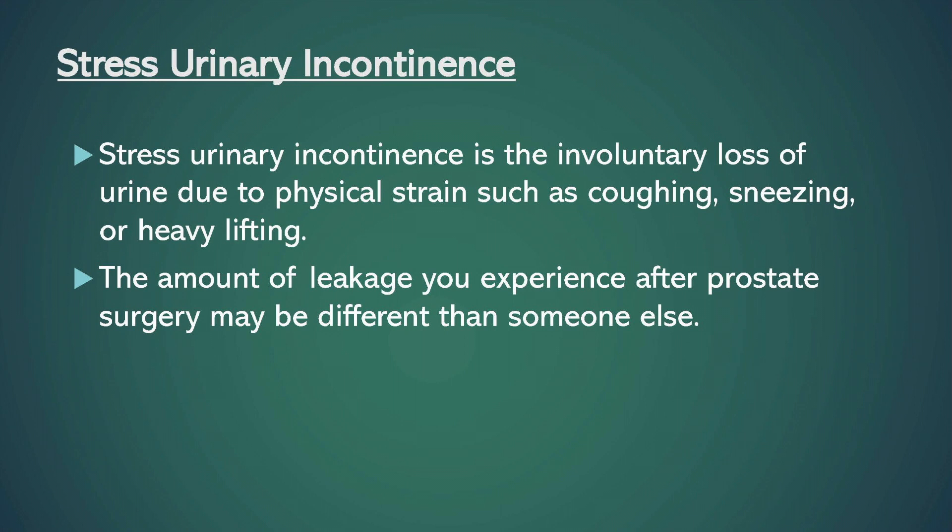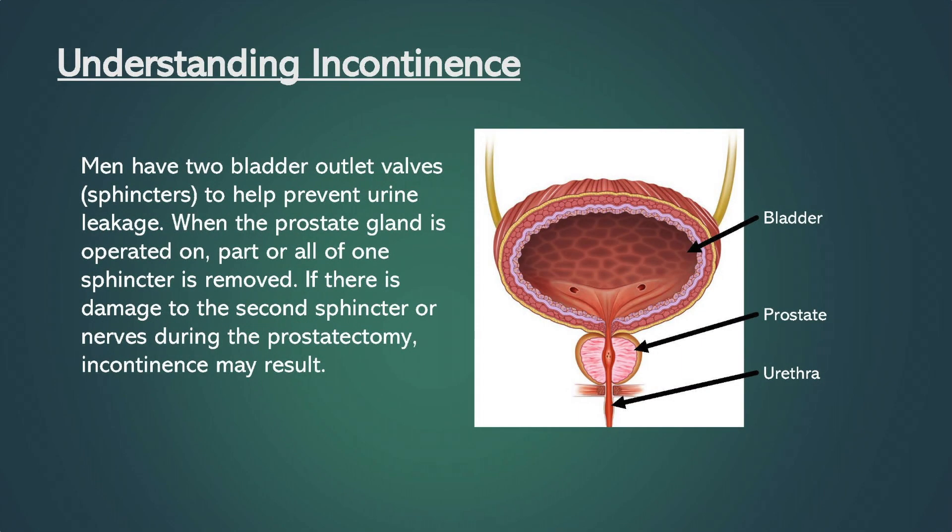Stress urinary incontinence is the involuntary loss of urine due to physical strains such as coughing, sneezing, or heavy lifting. The amount of leakage you experience after prostate surgery may be different than someone else. Men have two bladder outlet valves or sphincters to help prevent urine leakage. When the prostate is operated on, part or all of one sphincter is removed. If there is damage to the second sphincter or nerves during the prostatectomy, incontinence may result.